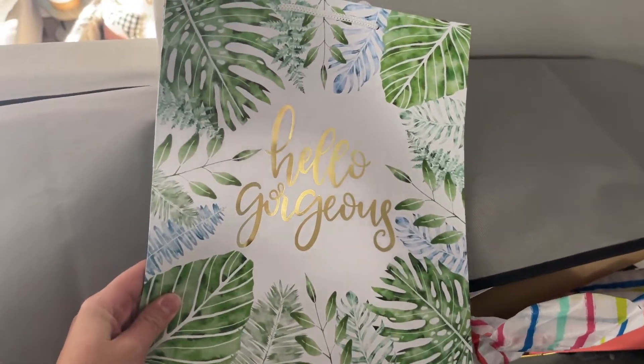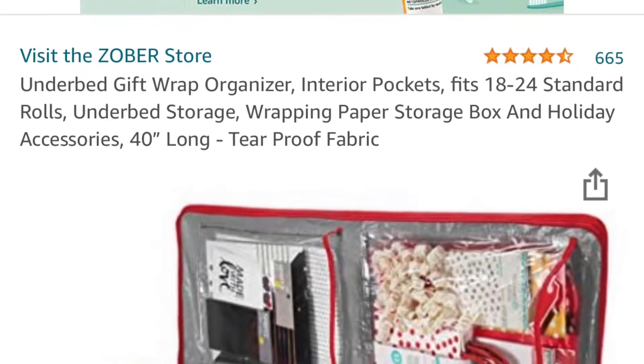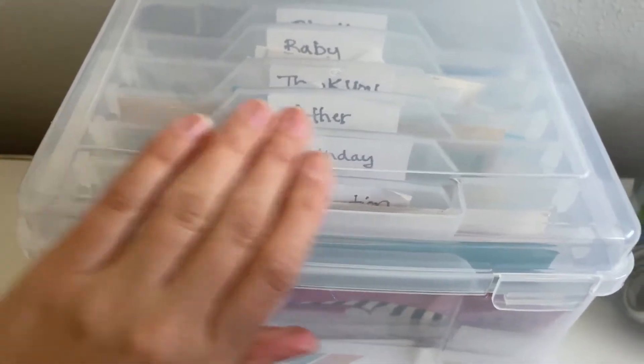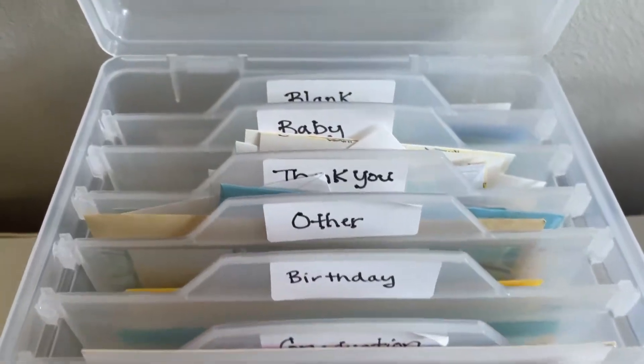I highly encourage stocking up on party supplies because it will save you money when you're not scrambling last minute. I keep a little zip-around organizer — I think I got it at the Container Store, I'll link something similar below — where I keep it all together to make gift wrapping super easy. I also have a little plastic card organizer; I'll try to find something similar on Amazon and link it below.